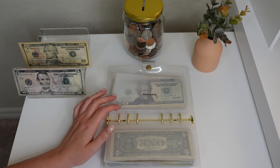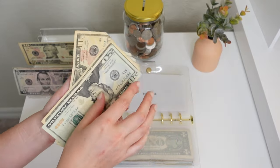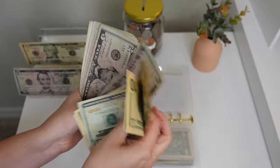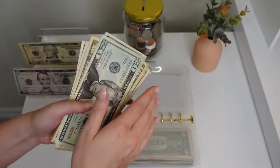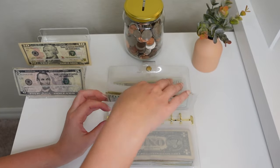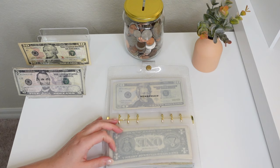Next up is business — we're putting $10 into business. We have a total of $105 in business. I finally reached that $100 mark, but that will be leaving soon to purchase my cash envelopes.